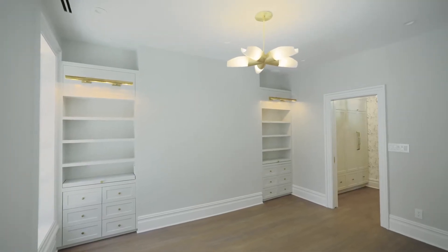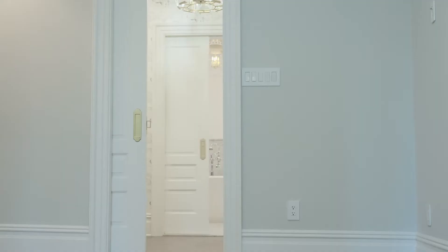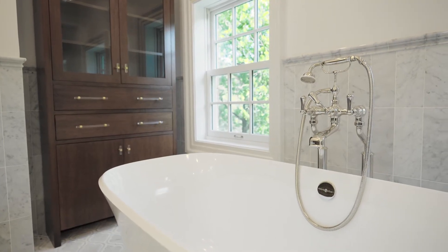This spectacular full-floor primary bedroom suite is complete with a large dressing area and closet, which opens into a magnificent bathroom with European style cabinetry.